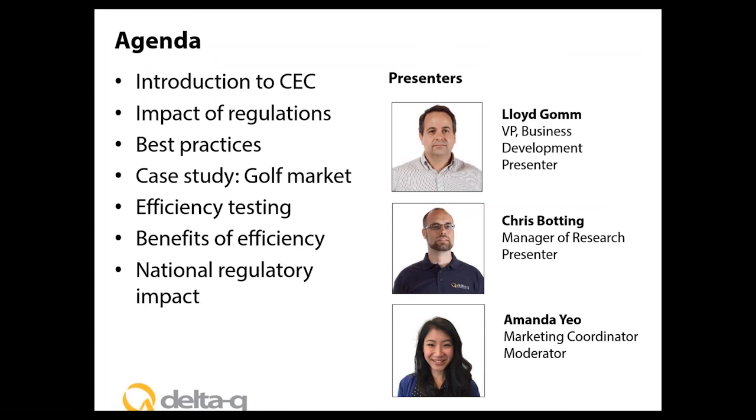My name is Amanda Yeo, I'm one of Delta Q's marketing coordinators and I will be today's webinar moderator. For those not familiar, Delta Q is a leading manufacturer of battery chargers for lead-acid and lithium batteries. We provide power management and power conversion supply solutions that improve performance and durability of electric drive vehicles and industrial equipment. There are over 1.2 million electric vehicles and industrial machines that use our products today.